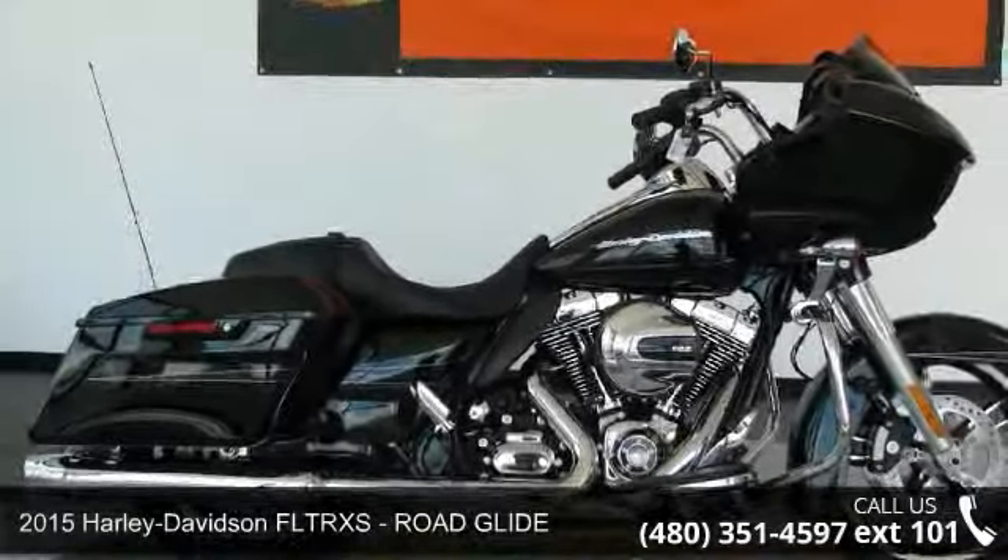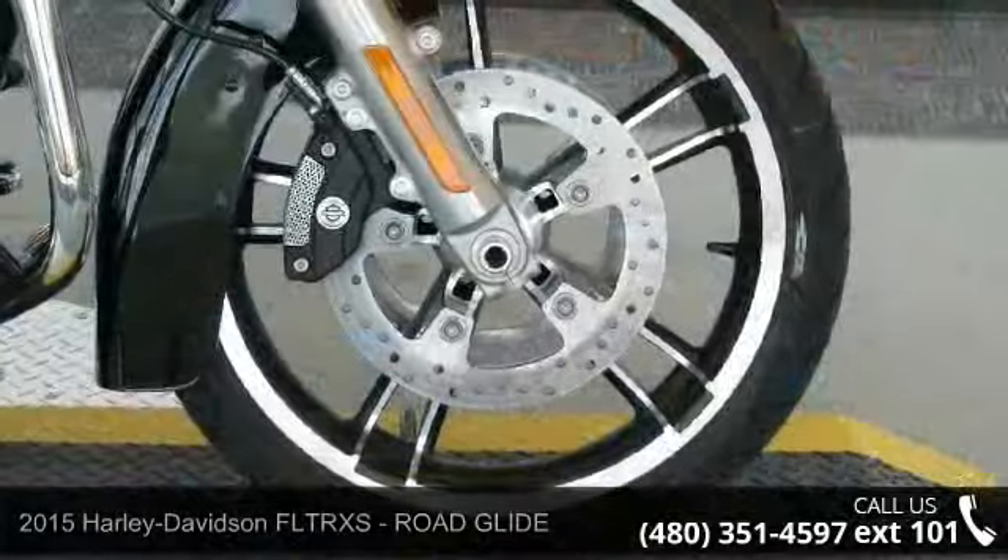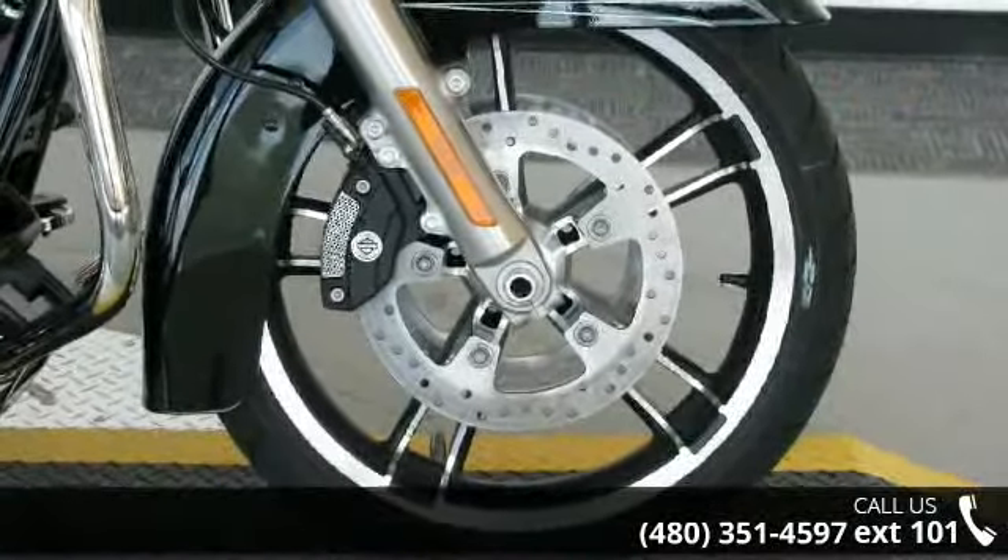Imagine yourself on this 2015 Harley Davidson FLTRXS Road Glide. If you're looking for a solid bike, look no further.